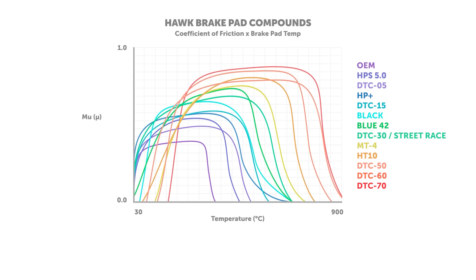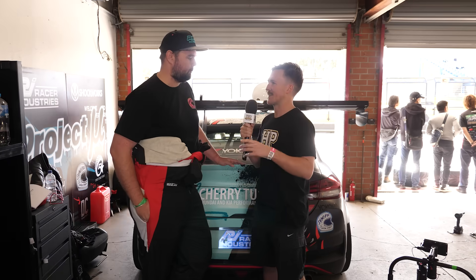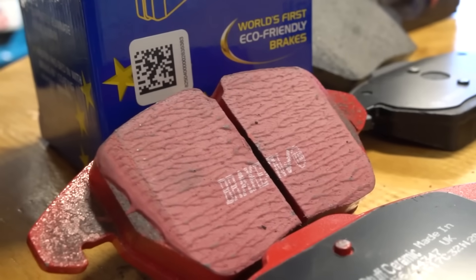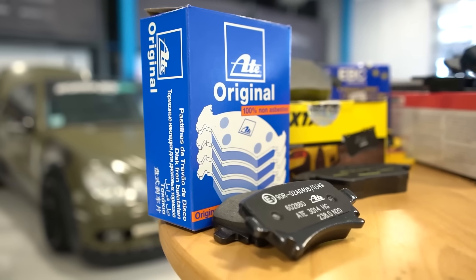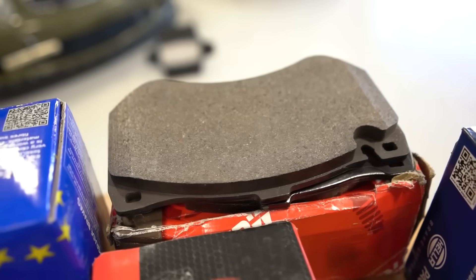Race pads will tend to have a bit more of a metallic makeup rather than being a ceramic, so it's just another compromise people need to make. What are the different types — we hear metallic, ceramic — what does all that mean? Ceramics are a ceramic compound, they generally produce less dust, they're a bit more friendly on rotors, they're great for a daily sort of car. Whereas your metallic or race compounds tend to be a little more aggressive — they'll chew through rotors a little more and perform better on track.